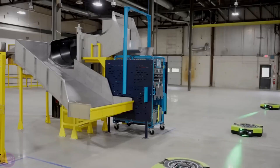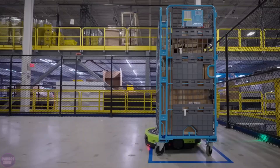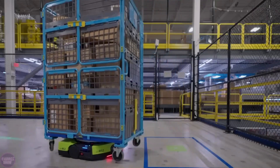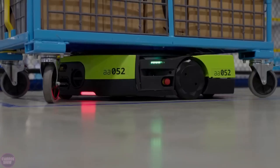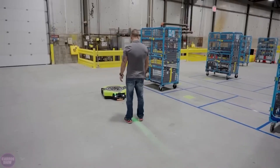Amazon's foray into robotic automation includes the Proteus Robot, a fully autonomous mobile robot tailored for warehouse tasks. Equipped with sensors and cameras for navigation and safety, Proteus can lift loads of up to 500 lbs, facilitating tasks such as shelf loading and unloading. Advanced safety features ensure human-robot interaction without risk, with the robot halting its movement when humans enter its path.